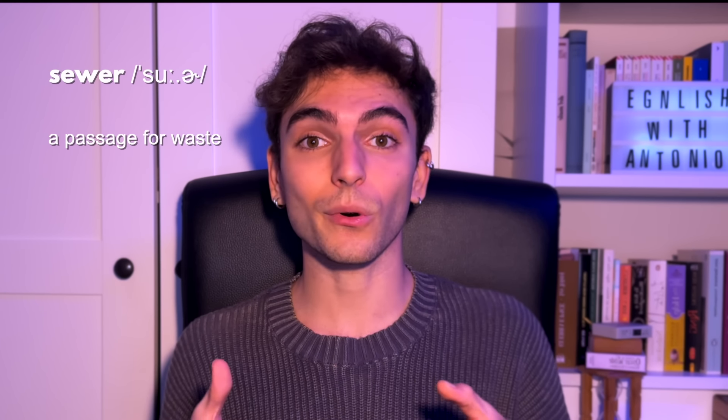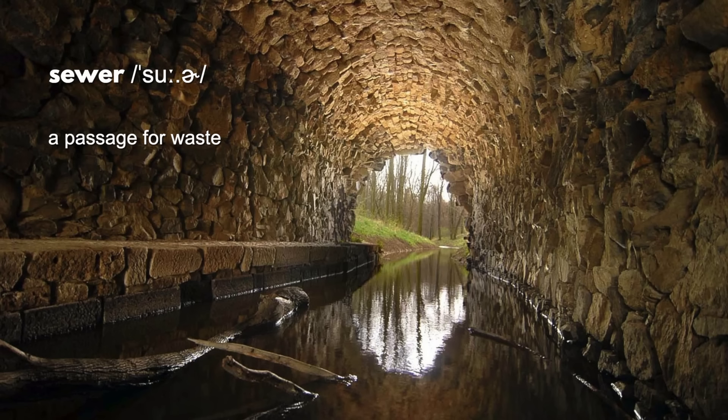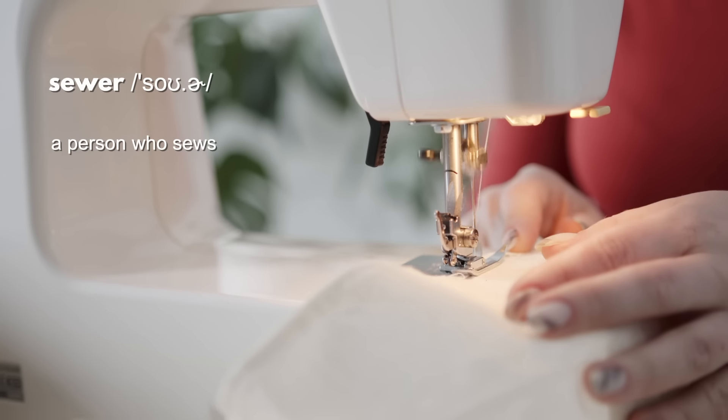Then we have 'sewer' and 'sewer'. If I say 'sewer', I mean a passage for waste — a sewage system. If I say 'sewer', however, I mean a person who sews — someone who uses a sewing machine. So 'sewer' and 'sewer': be careful how you pronounce it.